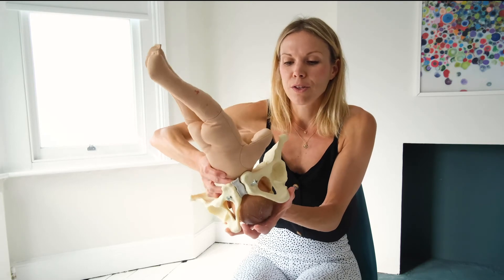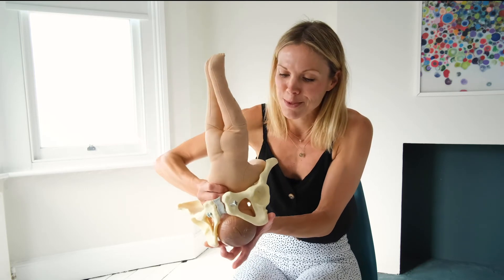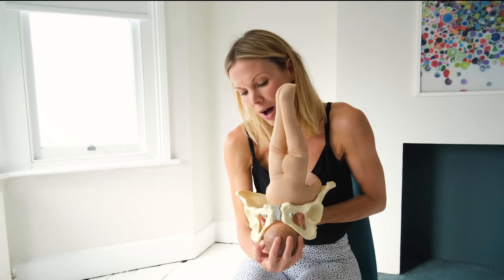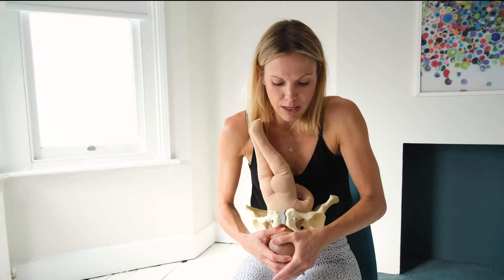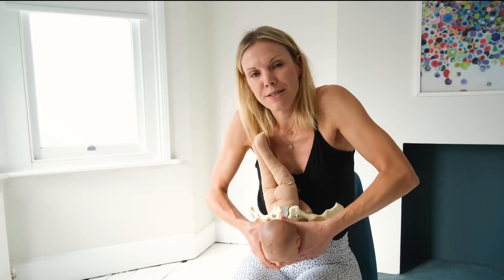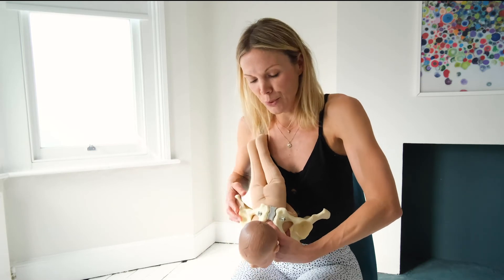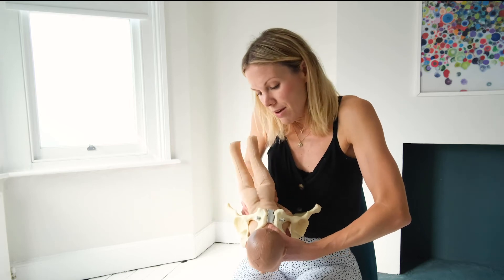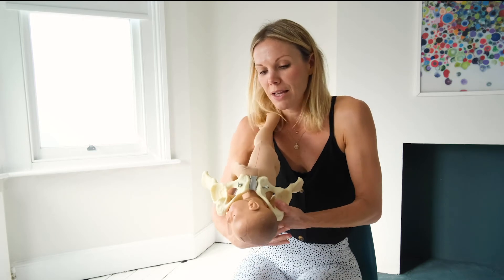When the baby gets to the pelvic floor it will turn so its head is now facing back. As the surges continue — I try to say surge and I still say contraction sometimes — the baby's head will push further and further down, eventually coming under the pubic arch. Slowly, the baby's head will start to crown, and that is the process of the head being born, coming through the perineum.